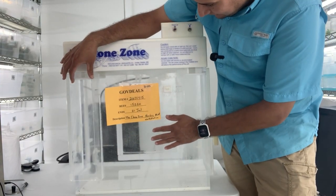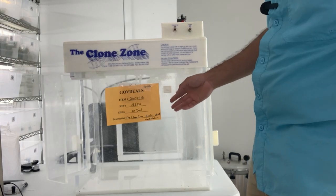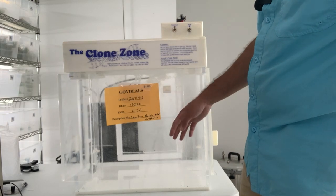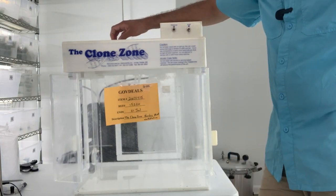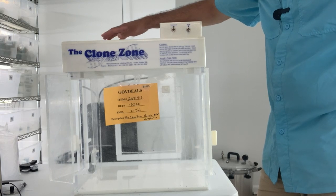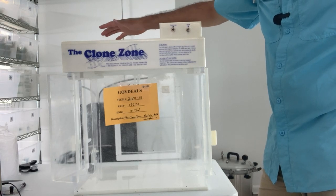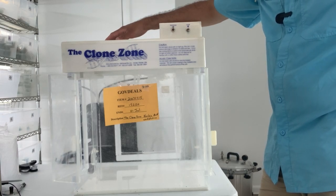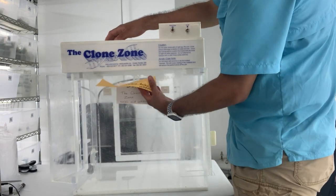It looks like it has a very rough condition, but it is what it is. So — GOP deals, item number whatever it is, June 24th was when the auction ended. The clone zone nucleic acid workstation. What this is, basically, is not a laminar flow hood — that's for sure. It is a clean box, used for clean work where you want to keep things as contaminant-free as possible. Let's take a look if it works.